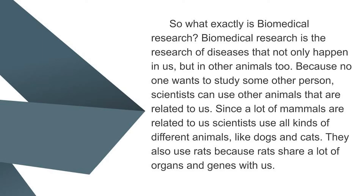Since a lot of mammals are related to us, scientists can use all different kinds of animals like dogs and cats. They also use rats because rats share a lot of organs and genes with us.